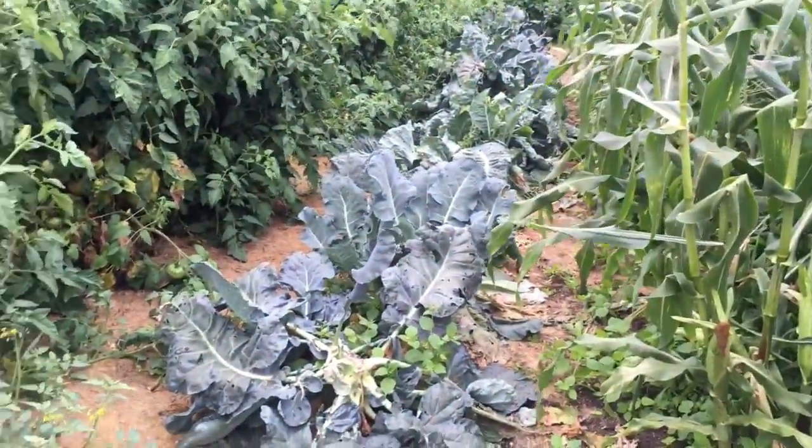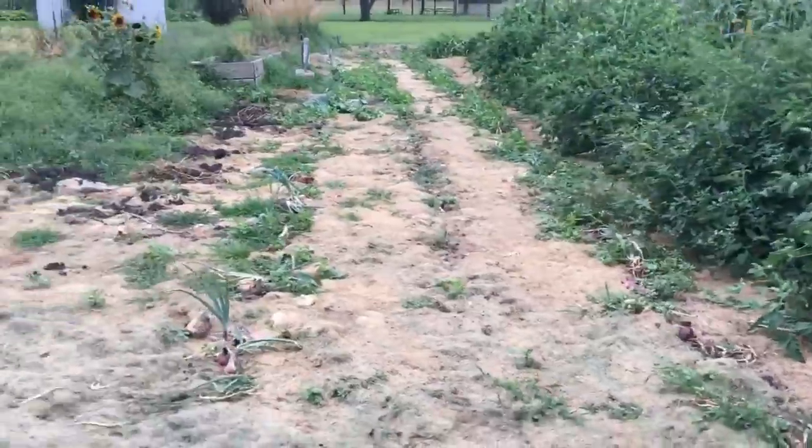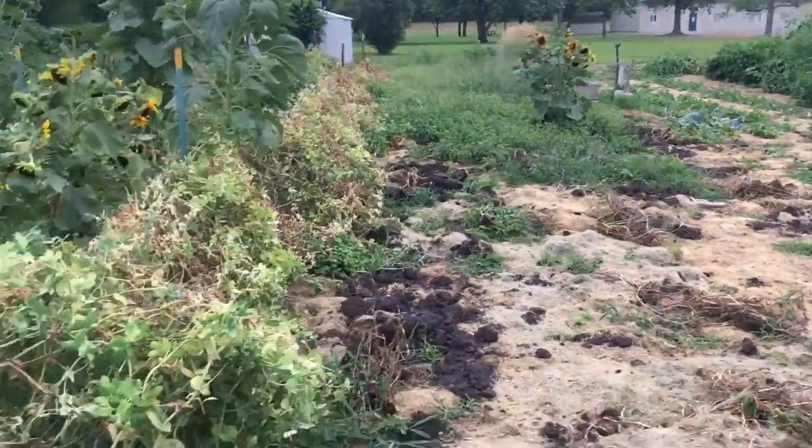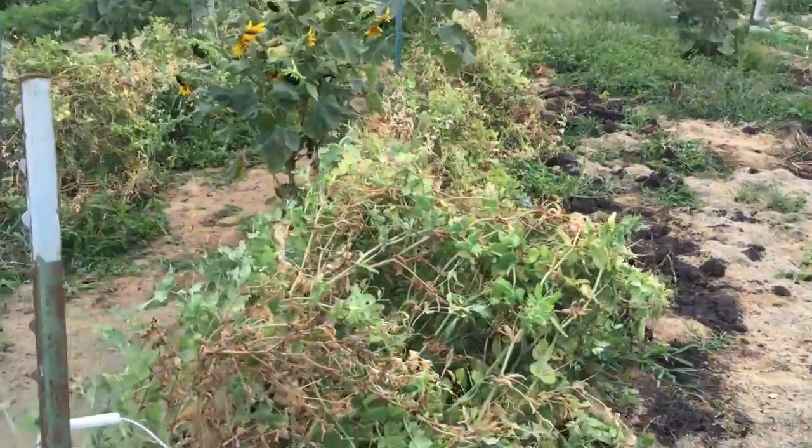We got a broccoli head I saw. I think the cabbage is gone, there's a few onions left. We'll take potatoes out next week. There are some peas yet, so come and take those.